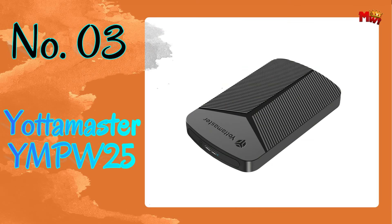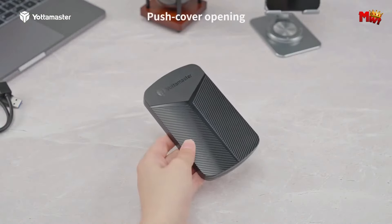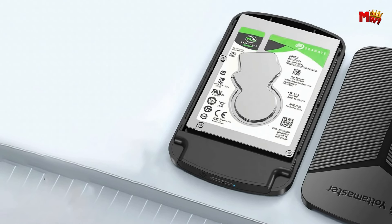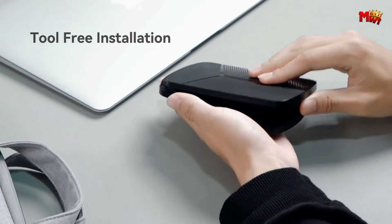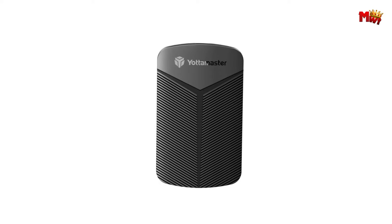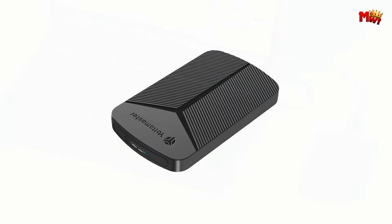Number 3: Yottamaster YMPW-25 HDD Enclosure — the ultimate solution to safeguarding your valuable information. With its high-speed SSD/HDD external case supporting up to 6 Gbps transmission rate, your data is in safe hands. Say goodbye to cumbersome installations; the Yottamaster Enclosure is tool-free and plug-and-play, ensuring effortless setup. Its wide compatibility means it's suitable for all 2.5-inch SATA HDD and SSD, making it the perfect companion for your devices.